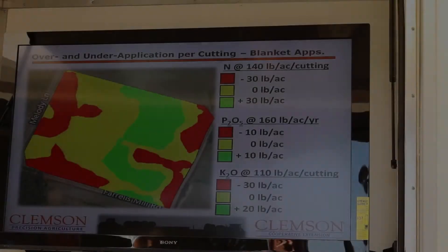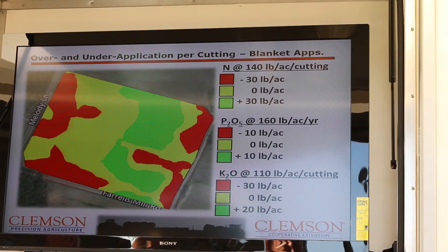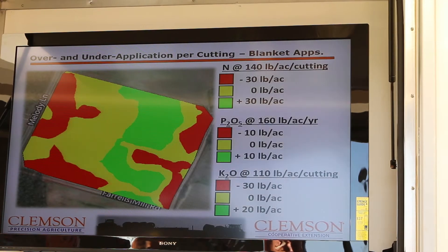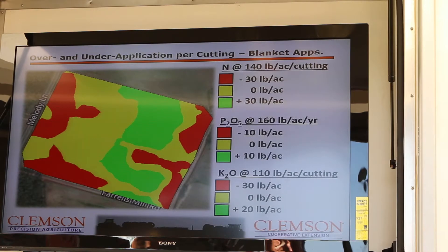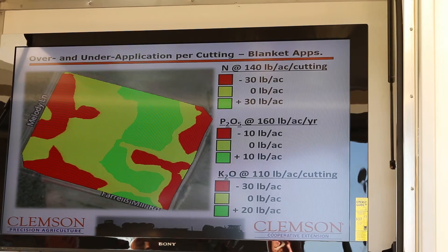The concept is that you'll get a totalizer on there, so every field you come out of, you know the tonnage you pulled off of that field, and therefore you know the fertilizer that you should be putting back to that field. What I'm showing you here is under application and over application. So if it's red, I under applied the nutrient and I'm showing you there by how much. In the highest yielding areas of the field, I'm under applying nitrogen per cutting about 30 pounds per acre.